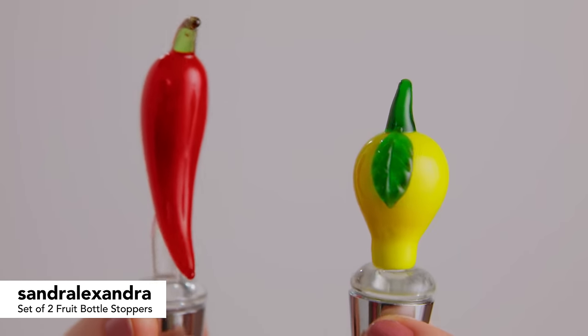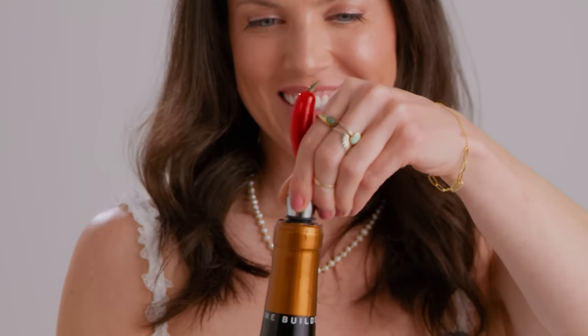Next up, we have something really fun — the Sandra Alexandra Set of Two Fruit Bottle Stoppers. So excited about these. Such a great addition to your tablescape or to your bar cart. We have a jalapeno and a lemon, and they're made from colored glass, so a nice pop of color, super fun. I love the idea of hosting people and theming what you're serving. If you have lemons as the centerpiece, you could have a bowl of lemons and then your little lemon bottle stopper. Or if you're doing a Mexican-themed taco buffet, then you could have the jalapenos. Personally, I'm going to have like 10 bottles of wine, so I'm just going to have all of them on there.